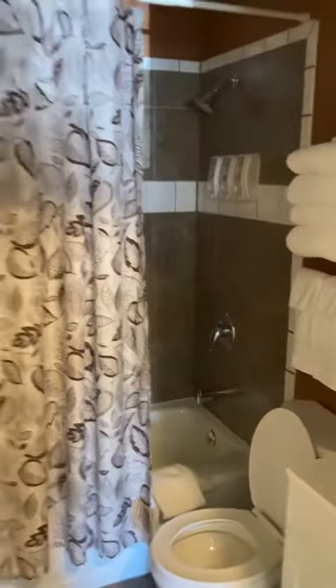So when you first get up, there is the bathroom up here. The bathroom is small, but it was modern enough.